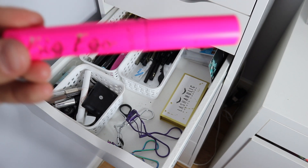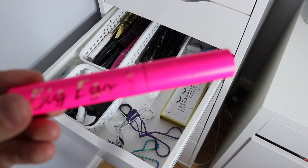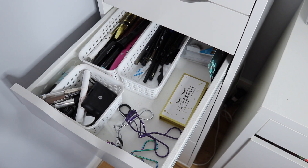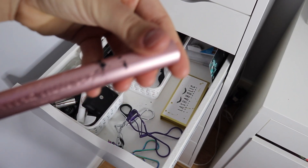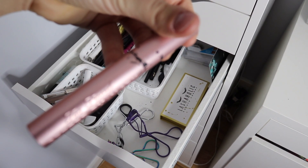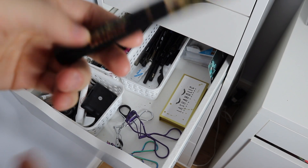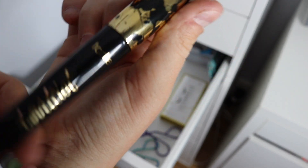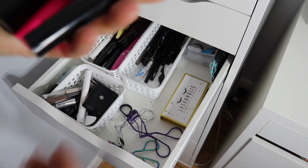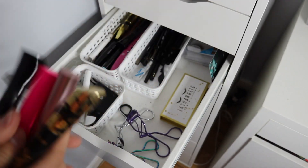I also like the Big Ego Tarte Mascara. Next is the Better Than Sex Too Faced Mascara — I need to get some more mascara. And last but not least, one of my favorites is the Tarteist Tarte mascara. Do I use all four of these at once? I usually use these three a lot and then this one by itself — it just depends.